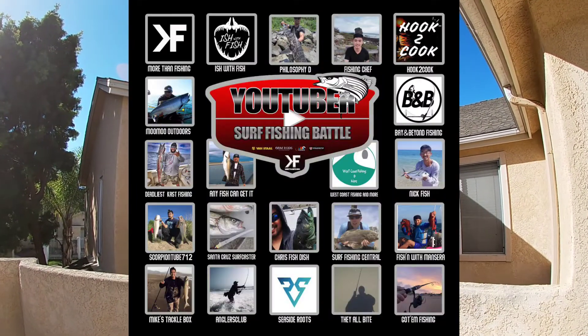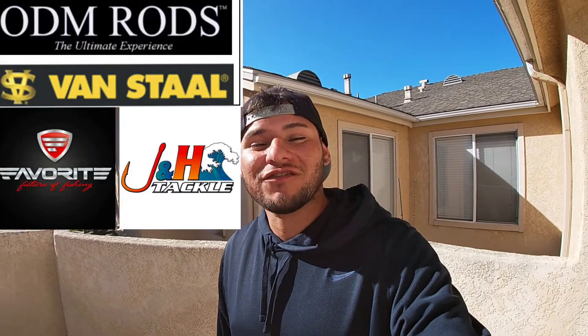So while the fish is finishing cooking, huge announcement - we are going to be competing in a YouTuber tournament, which is going to be about 20-ish YouTubers competing in a surf fishing tournament, pretty much a battle for the West Coast. First place gets an additional $100 gift card to J&H Tackle, which is one of the sponsors, and first place gets to give away that $100 gift card to one of their lucky subscribers. To increase your chances of winning, you must subscribe to each competitor's channel. Big thanks to ODM Rods, Van Stahl, Favorite Fishing Rods, and J&H Tackle for sponsoring this tournament.